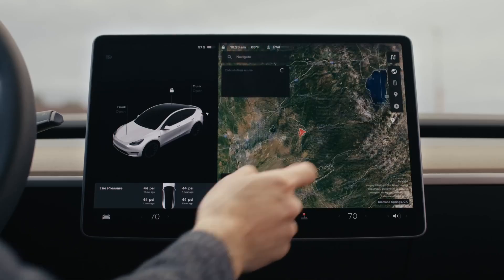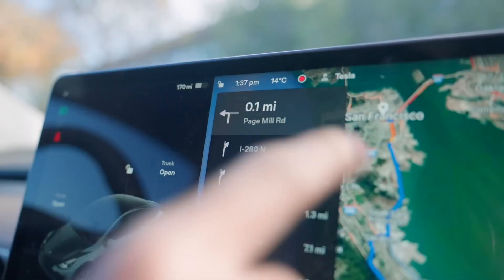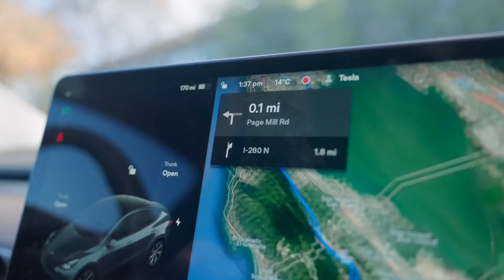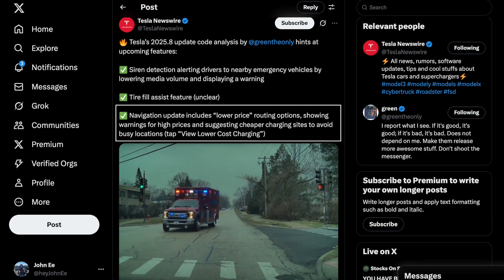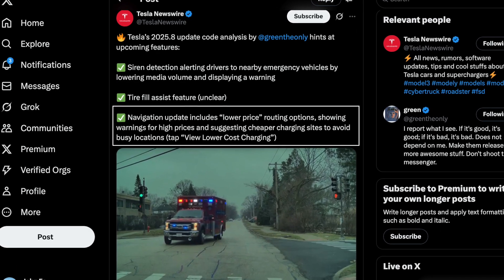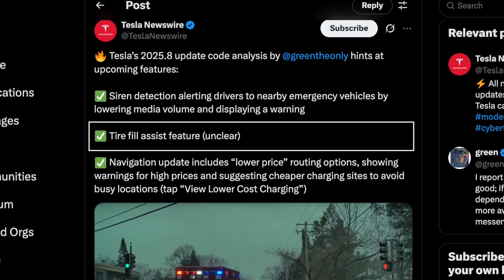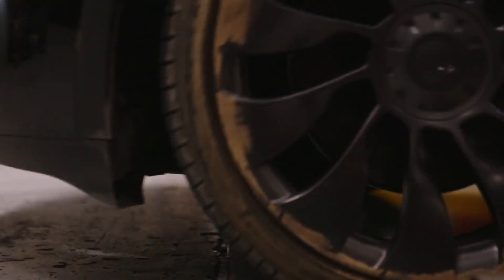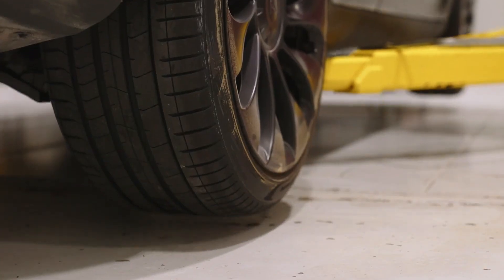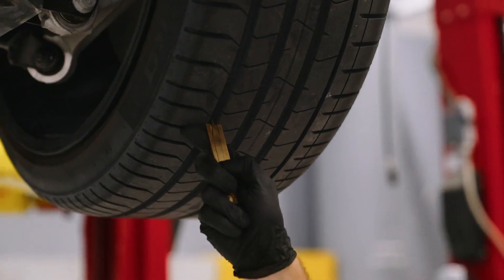Another feature not yet publicly displayed is a new navigation button which includes different routing options for supercharging destinations. A new map update will now display warning messages for high-priced locations and suggest cheaper charging sites to help avoid busy locations. Last but not least, a tire fill assist feature is arriving with this update — and while the exact details are still unclear, the most likely possibility is a live PSI counter with a chime to indicate when the correct PSI is reached.